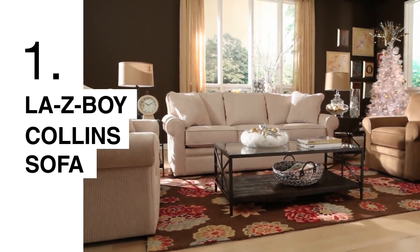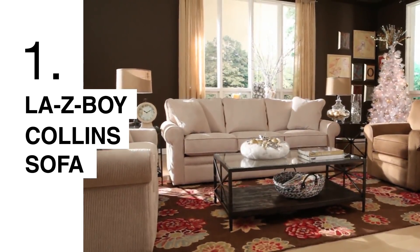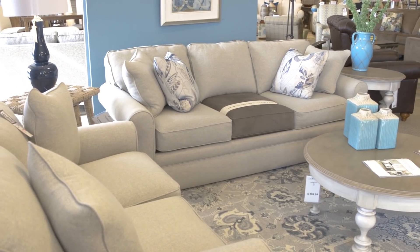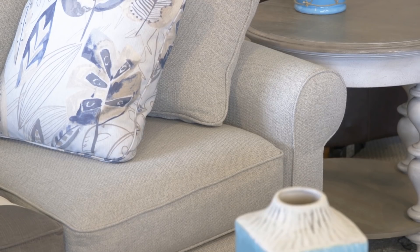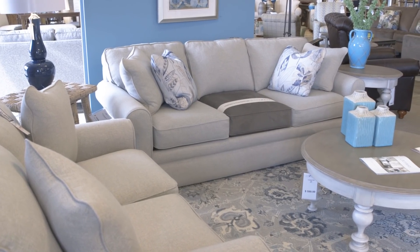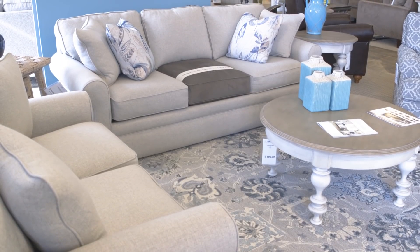The Collins is one of our best selling sofas. It has more traditional arms that are round versus the square arms. And it is also one of our more affordable sofas in leather. It's available in a sectional, and one of the options in this sectional is to be able to put a full size sleeper in the sectional. Actually, this is the Collins sofa that I'm sitting on, and that's why I'm sitting on it — it's one of my favorites.